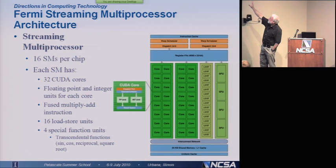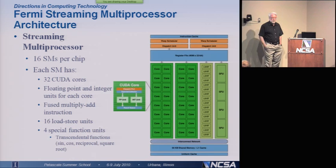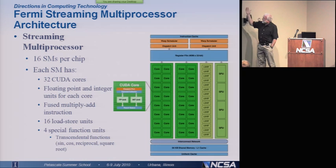There are actually 16 of them on one of those chips. This is what a streaming multiprocessor looks like. It actually has 32 cores on it. Each of those cores can do floating point and integer arithmetic, which is very different than in the past. They can do this fused multiply-add instruction that I was talking about. There are all these load store units. There are special function units for sine, cosine, reciprocal, square root, and things like that.